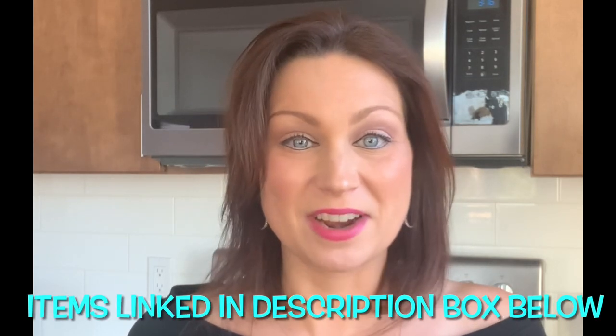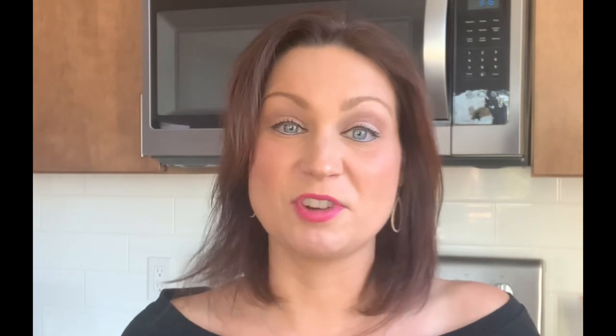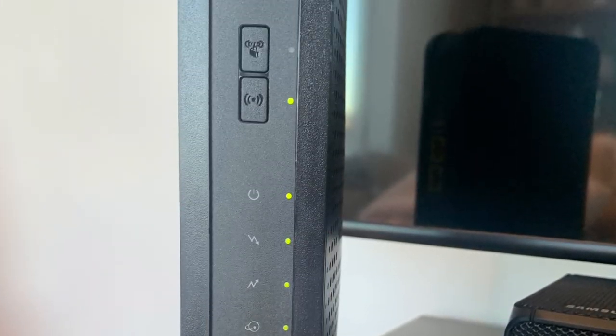Hey friends, if we haven't met before, my name is Allison and today I'm going to take you around my house, show you my favorite Amazon finds, and hopefully you can find some goodies for yourself or get some great gift ideas. Stay tuned because at the end of this video I'm going to share how one item has saved me hundreds of dollars over the years.